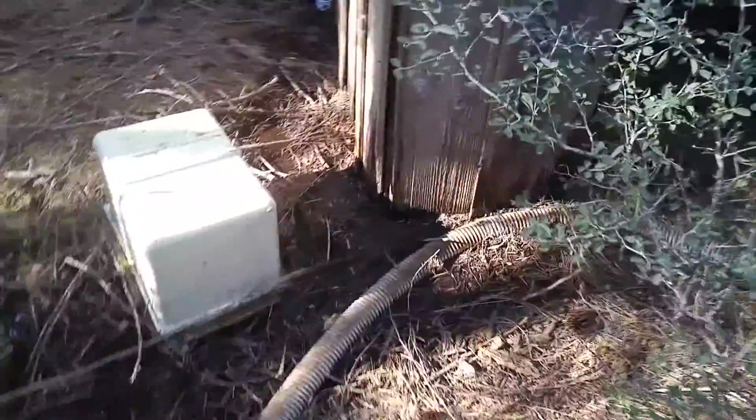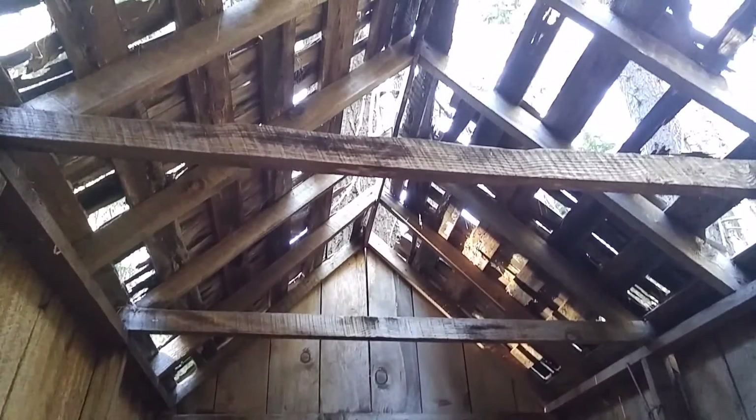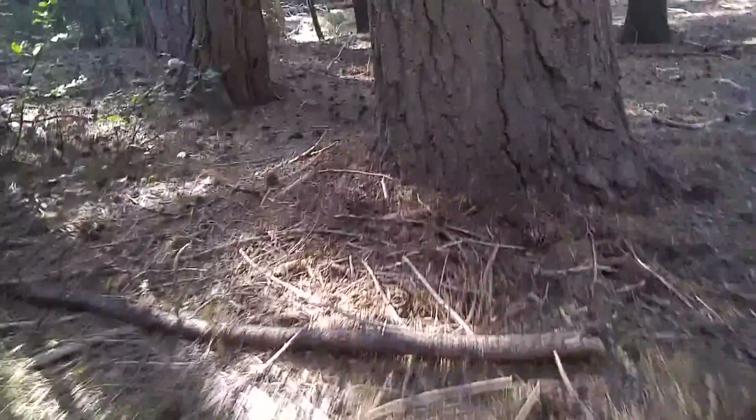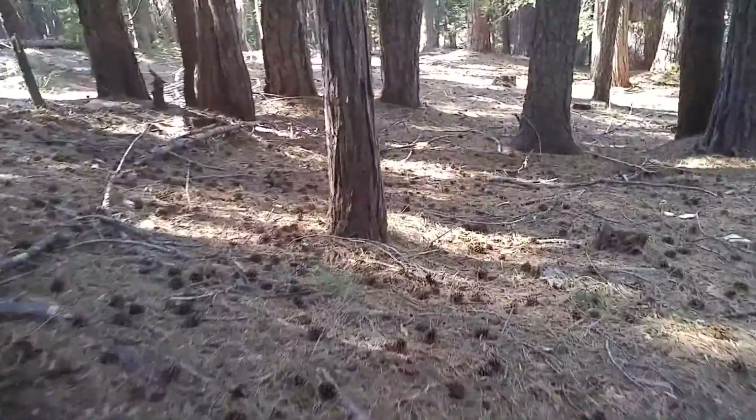There's still some water here. I don't think this is going to be standing too much longer. Coming down here, there's some more structures. There's a lot of water coming down here still.